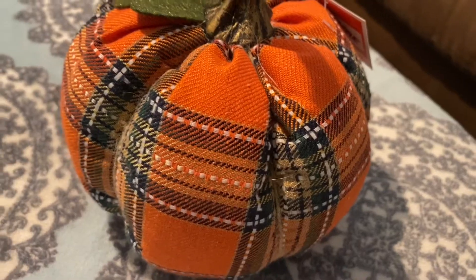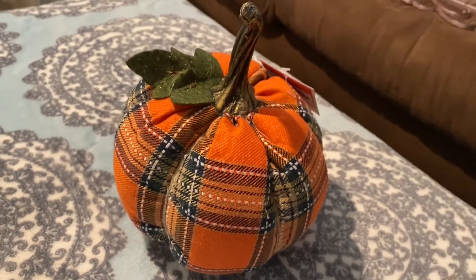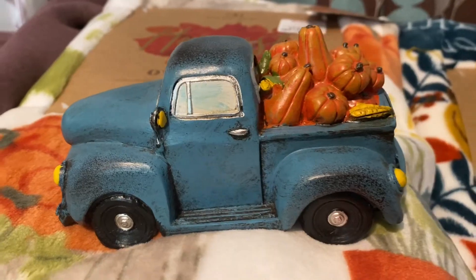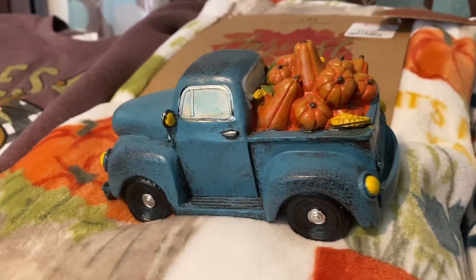While on the beach vacation I was really dreaming about sweater weather because I love fall, so I picked up quite a few fall things. I got this squishy fabric pumpkin pillow from Old Time Pottery — the stem is a little hard but it was $4.99 and I thought it was cute. The last thing I picked up there was a country truck with gourds and pumpkins in it, which was $7.99.